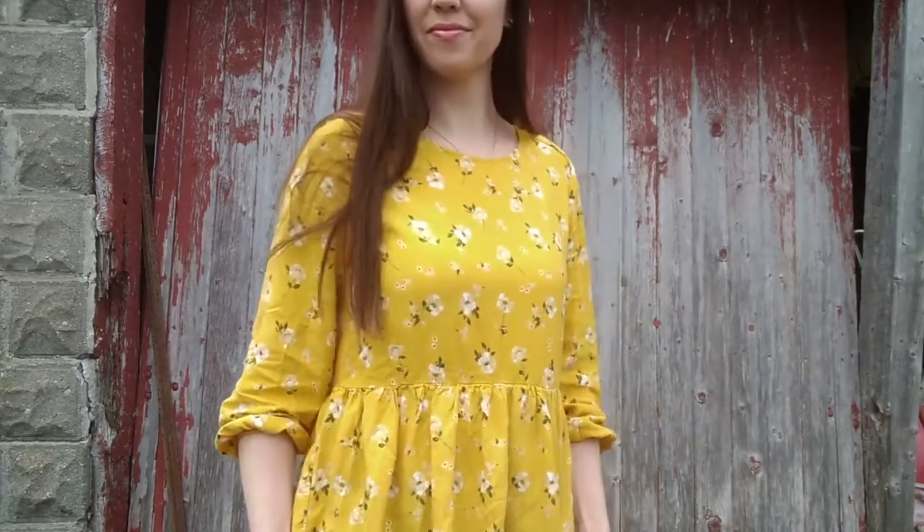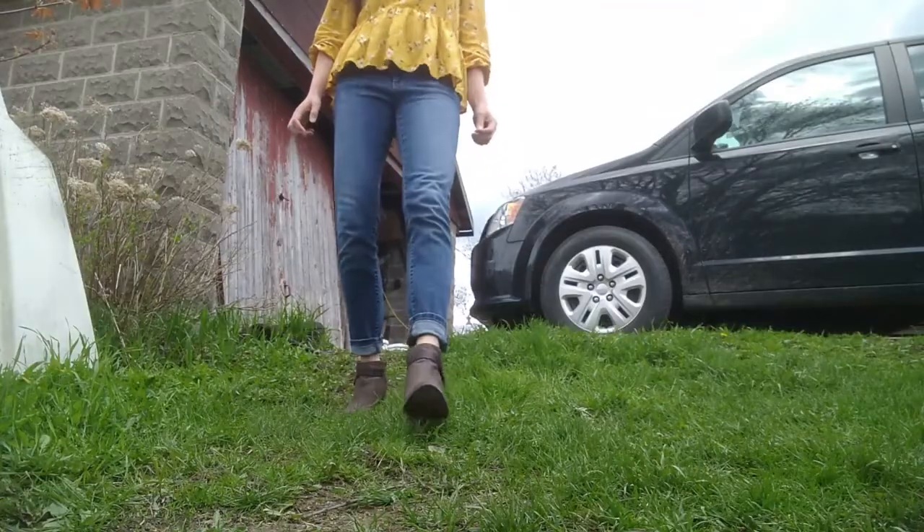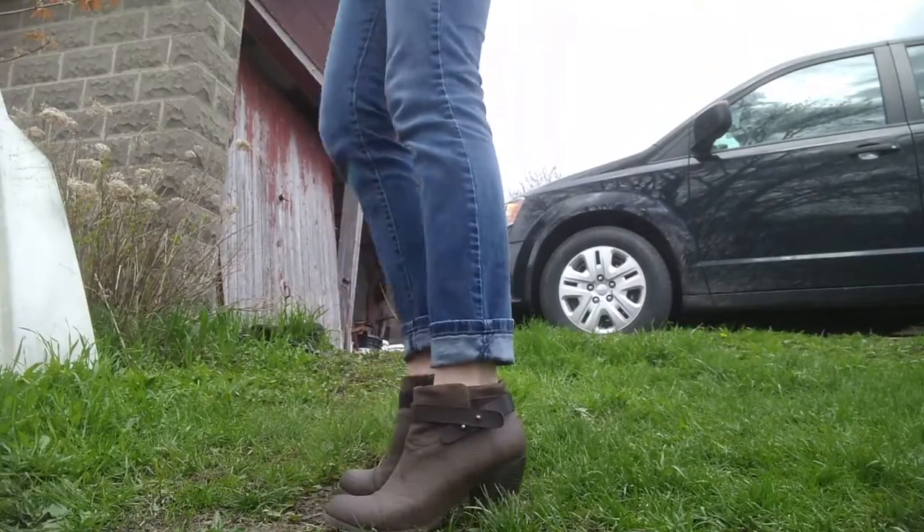I kept this outfit quite simple. I really just paired my beautiful yellow shirt with a pair of jeans and a pair of little brown booties. I'll show them to you in this angle because it's hard to see them otherwise. And here is my inspiration with my outfit side by side, just so you can get an idea of how it looks compared to the inspiration.